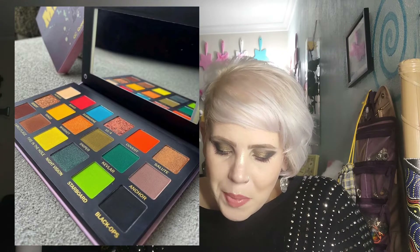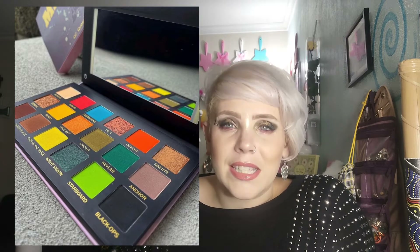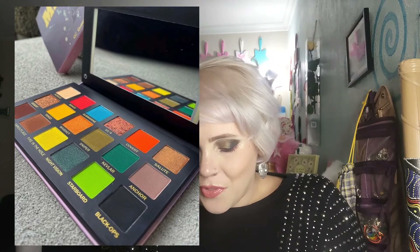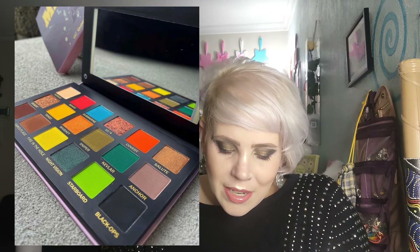Up next is from QC Queen Cosmetics — this is the Military Queen's Palette. The color story on this one is beautiful and very different. You've got grungy greens along with some lime, plus gold, yellow, blue, and red. It's just kind of cool. I do happen to know that the quality of QC Queen Cosmetics is totally amazeballs — very, very good quality.